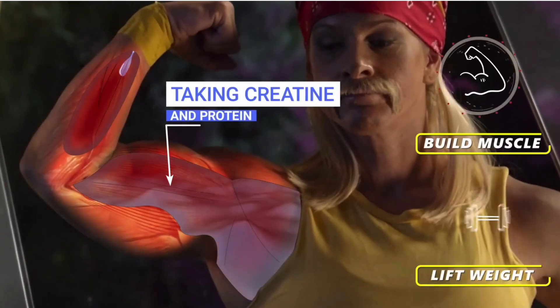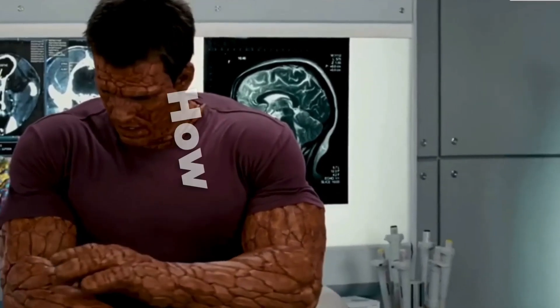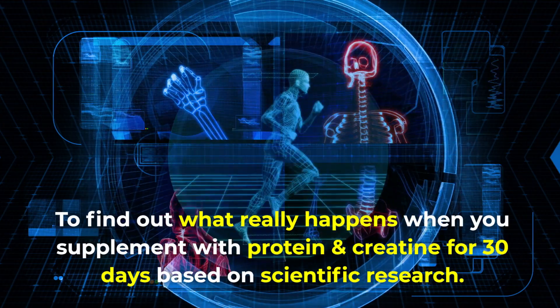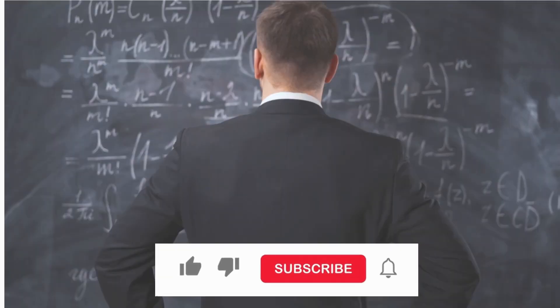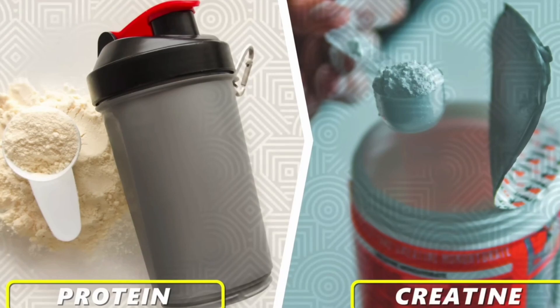Have you ever wondered how protein and creatine can enhance your body and performance? But you're unsure how they work within the body, what side effects you may have, and how much you should be taking? Well today we will take a journey inside the body to find out what really happens when you supplement with protein and creatine for 30 days based on scientific research. But to fully understand what happens, we first need to understand what protein and creatine are and where they come from.